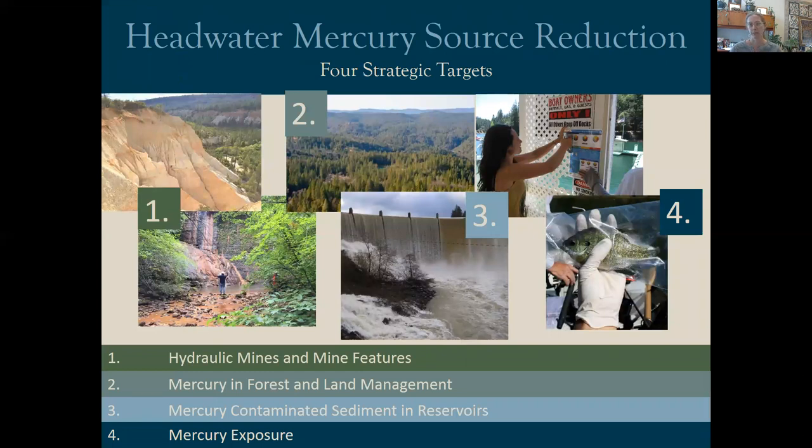Addressing the ongoing sources of mercury in the headwaters is part of the headwater mercury source reduction strategy. This is a regional strategy to address legacy mercury contamination. It has four key targets with regards to mercury in the Sierra Nevada: the first is the sources, the hydraulic mines and mine features themselves; the second is mercury with respect to forest management; the third is mercury-contaminated sediment that accumulates in reservoirs; and the fourth is reducing mercury exposure through risk communication.